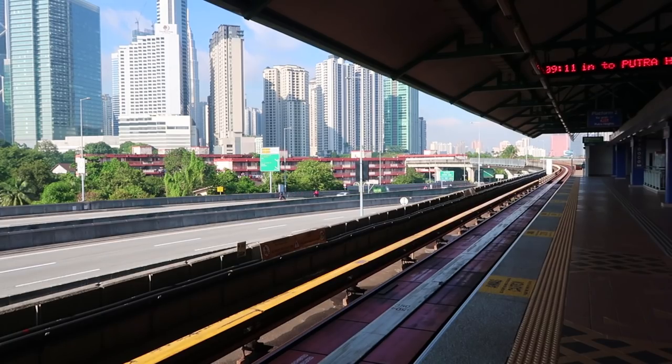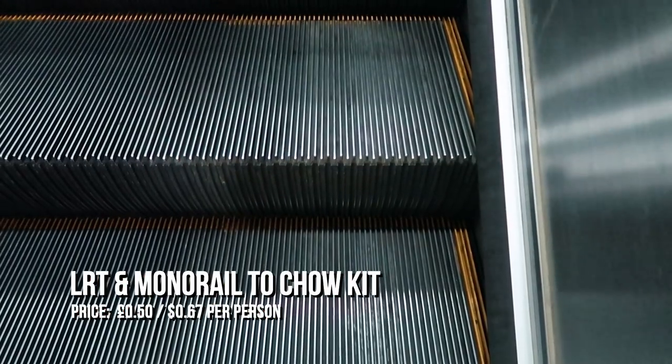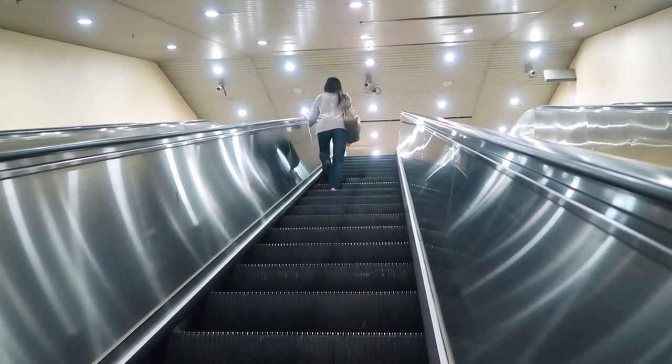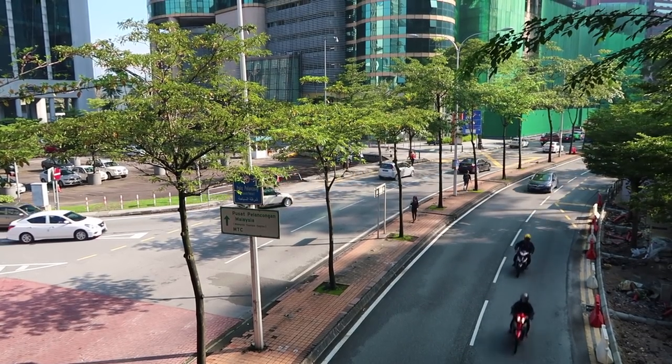I'm just waiting for my train and you can see the skyline of Kuala Lumpur there. So that was a pretty quick five minute journey on the LRT.